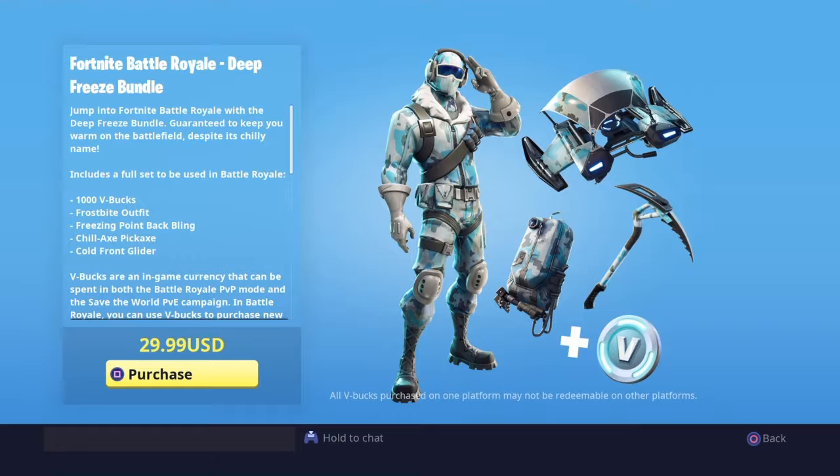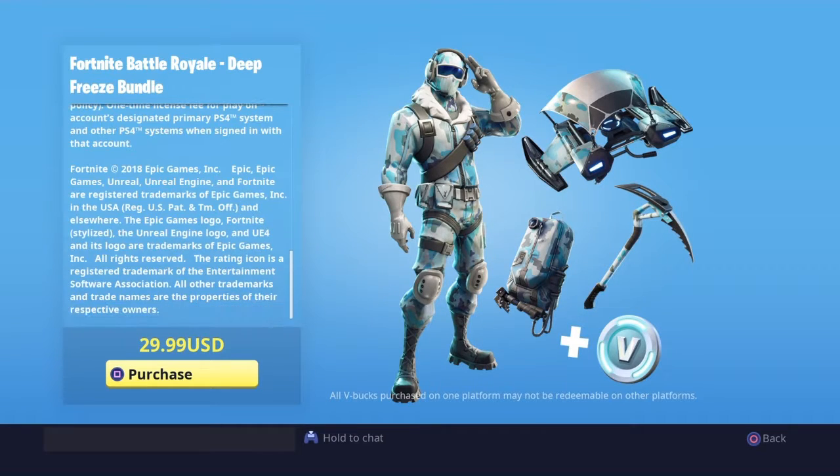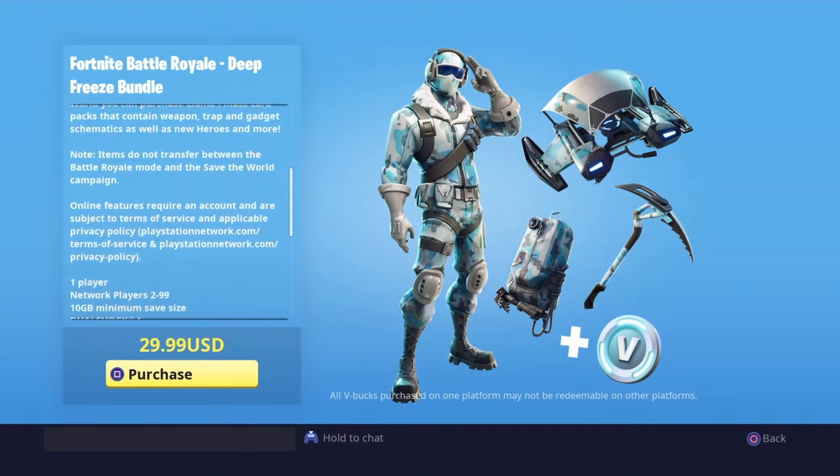What is up guys, today you're watching Boys Gaming, back with our video. Today I will be showing you the Fortnite Battle Royale Deep Freeze Bundle that is thirty dollars.